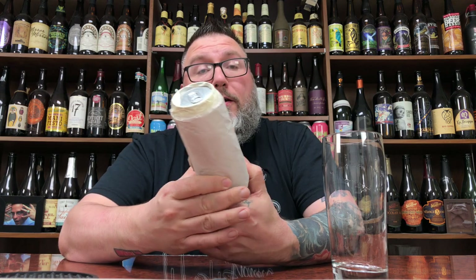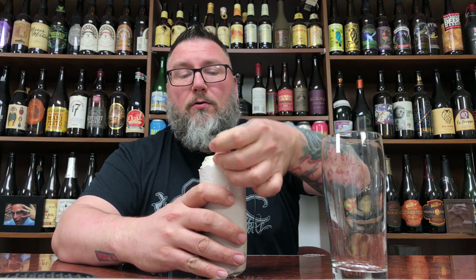How you doing YouTube? Matt, MassiveBeerReviews, back with yet another review. A little bit of mystery beers in the form of I have no idea what's what. All I know: paper, tape, mystery beer — we're gonna do it. Let's just crack into it.